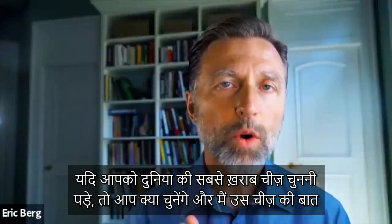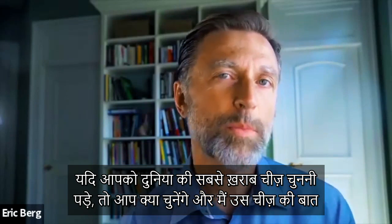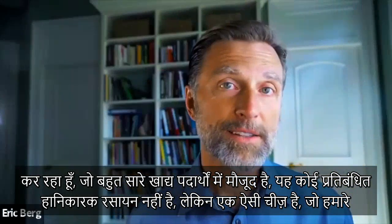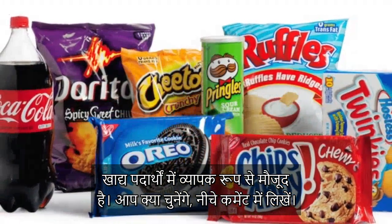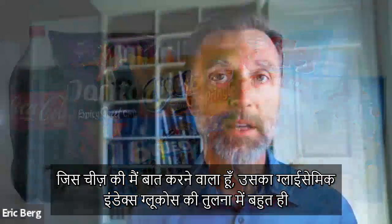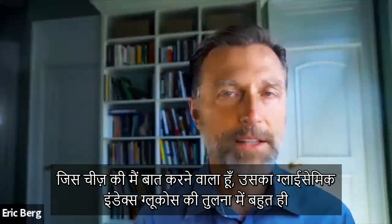If you had to pick the worst ingredient on the planet, what would you pick? I'm talking about an ingredient that's in a lot of foods — not some bad dangerous chemical, but some ingredient that is very pervasive in our foods. What would you pick? Go ahead and type it down in the comment section. The ingredient I'm going to talk about is much, much higher on the glycemic index than glucose.